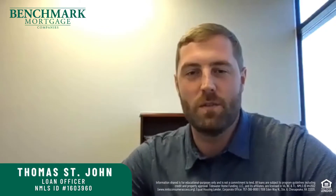Hi, Thomas St. John with Benchmark Mortgage with another Mortgage Minute, and today we're going to talk about the five components that make up your credit score.